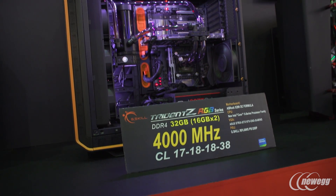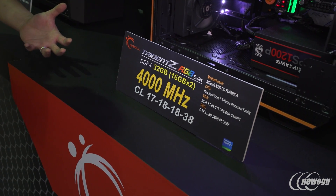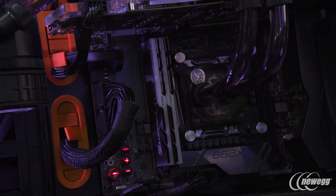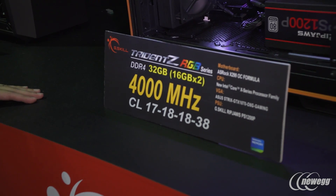Next up, we have the 16 gigabytes times 2, 32 gigabytes total. With higher-capacity modules and higher-capacity total, it's harder to overclock as well. What we've done here is getting it to 4,000 MHz with a lower latency at CL17-18-18, as opposed to CL19s that you typically see on these higher-end modules.